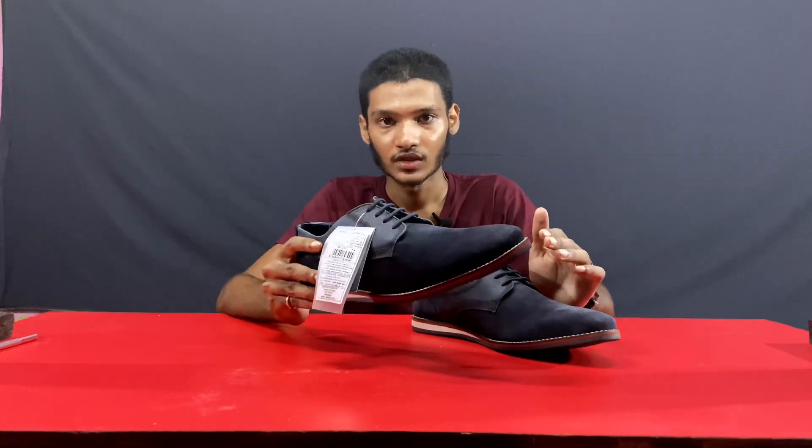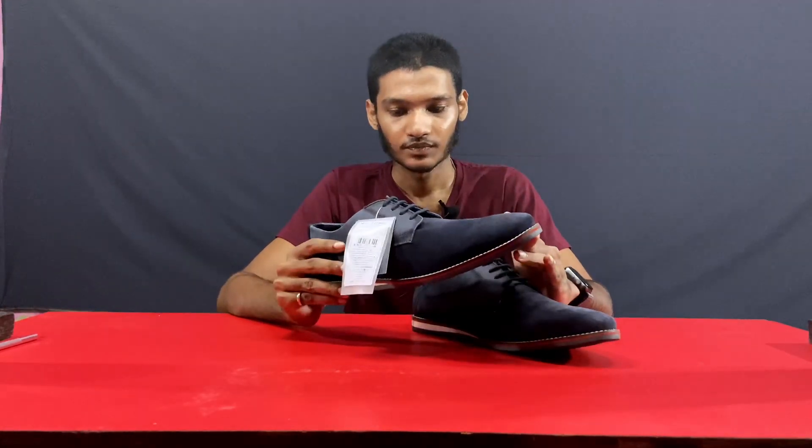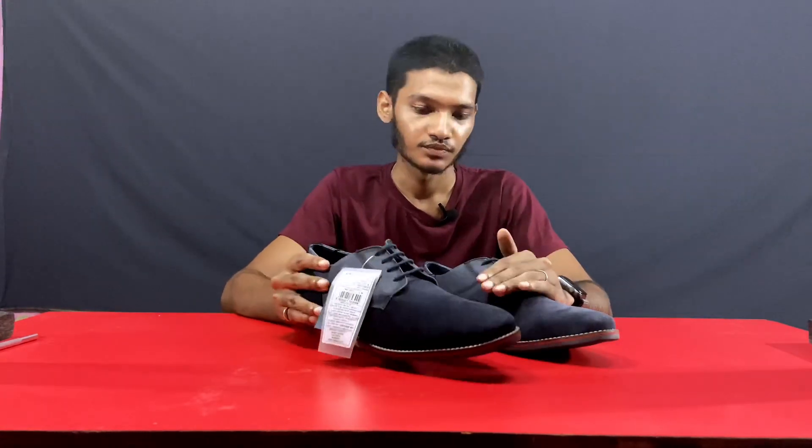I've had a leather shoe for 7 or 8 months. The price is around 800 to 900 rupees. I have daily college usage. So far, no complaints — it's still in good condition. So I recommend a leather shoe for the long term. And that's it. You can check it out. See you guys in the next video. Bye.